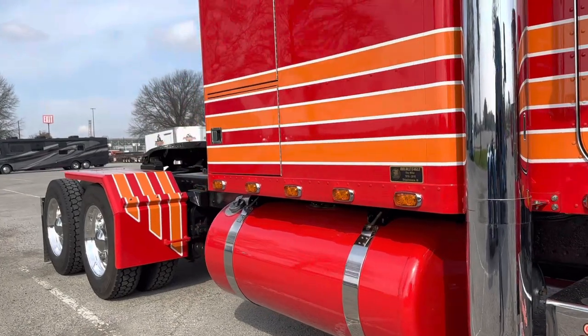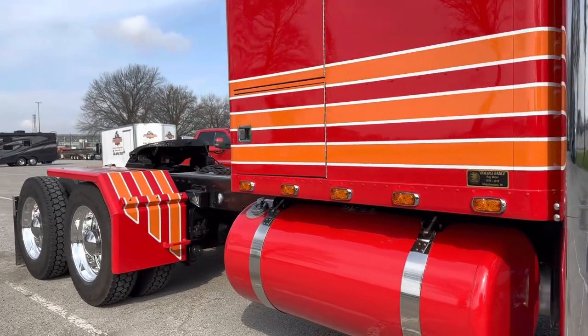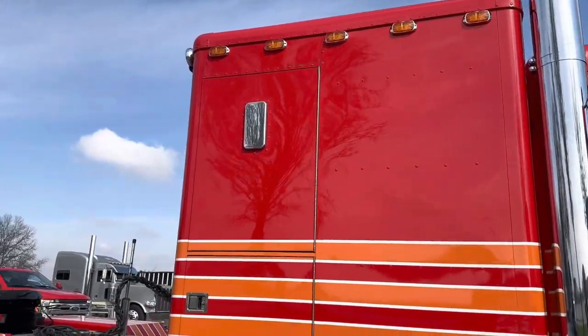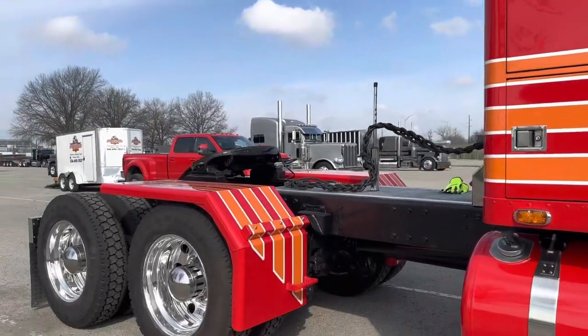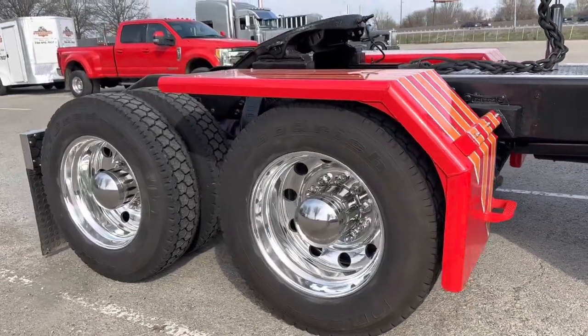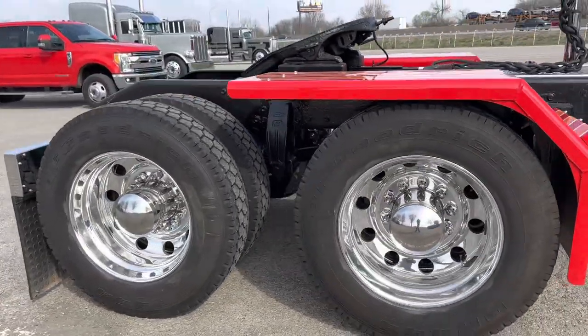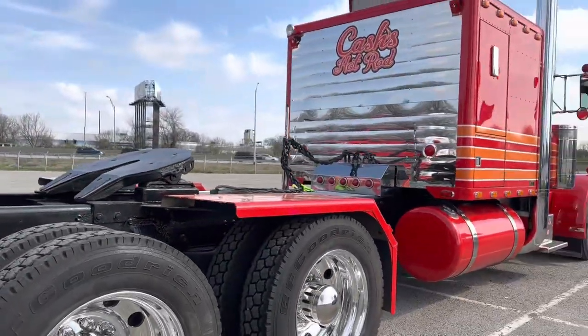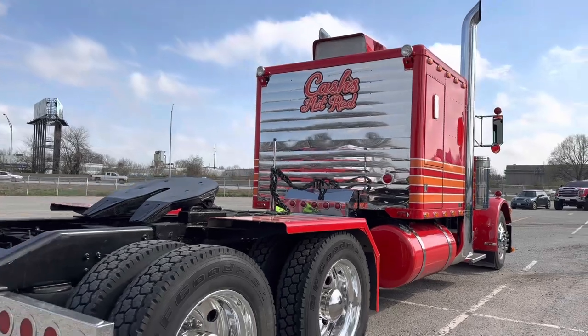So are you a multiple-generation trucker? I am — third-generation. And what was your first memory in a truck? Being about three or four years old. My dad had a '76 359, riding around, getting videos taken, getting to ride around in the driver's seat.